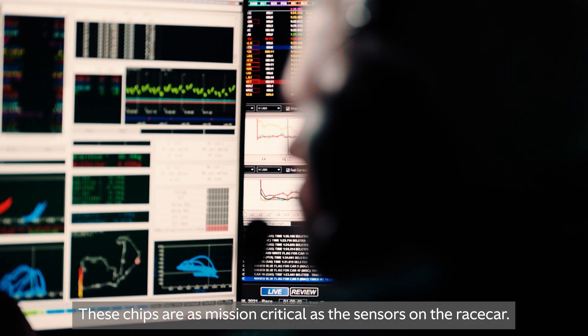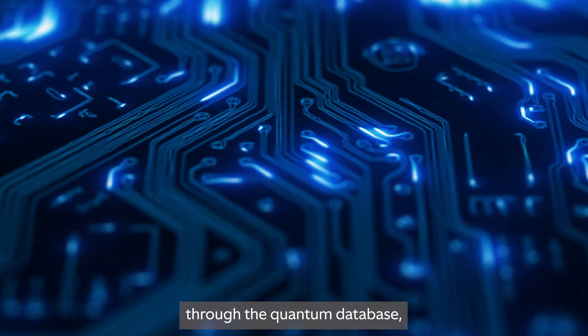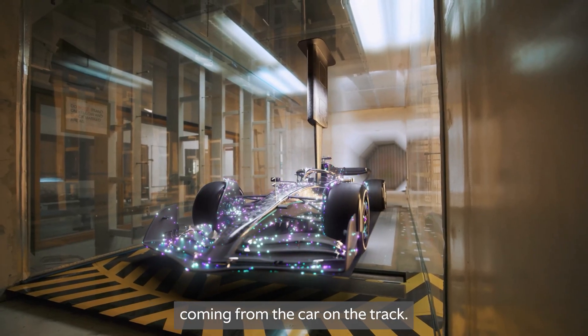These chips were mission critical, like the sensors on the race car. We have ten times the amount of data points, with torrents of data flowing from the wind tunnel, through the quantum database, through the CFD systems, via the server room, and all of that being correlated with data coming from the car on the track.